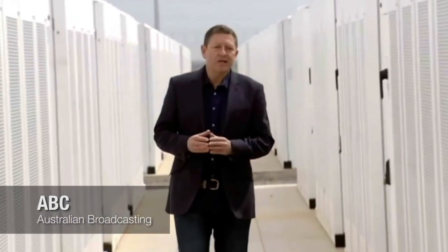The naysayers said it was a waste of money. But this big battery is already playing a key role in stabilizing the grid, and it's doing so with a speed, precision and agility that's never been seen before.